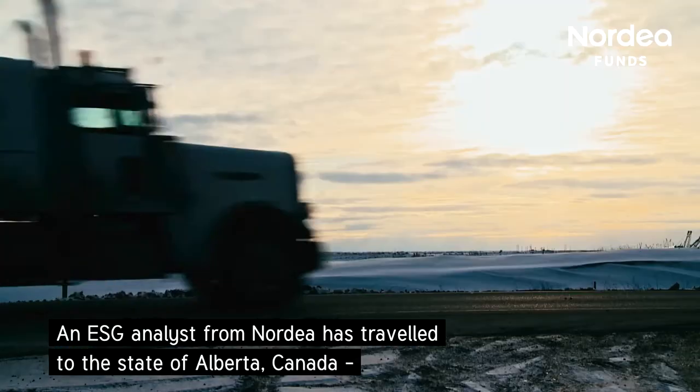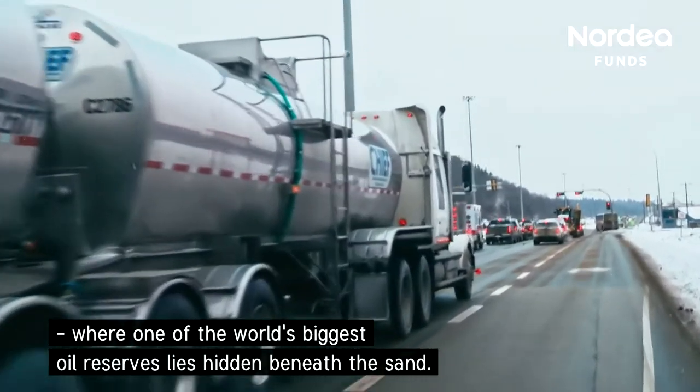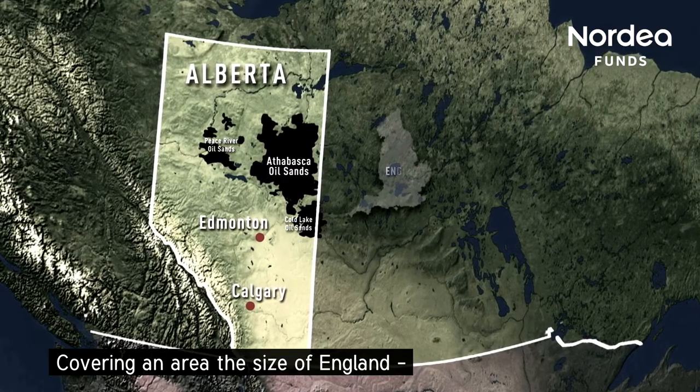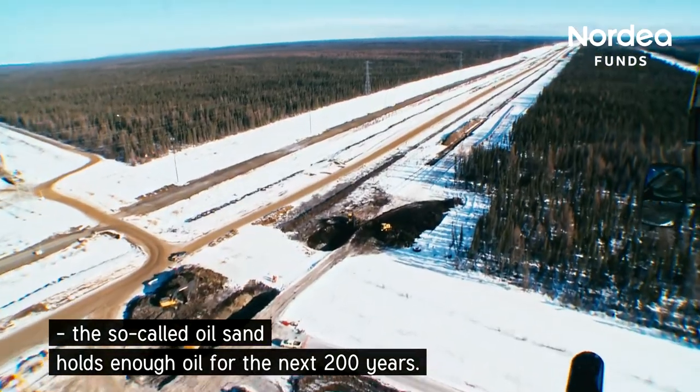An ESG analyst from Nordea has traveled to the state of Alberta, Canada, where one of the world's biggest oil reserves lies hidden beneath the sand. Covering an area the size of England, the so-called oil sand holds enough oil for the next 200 years.